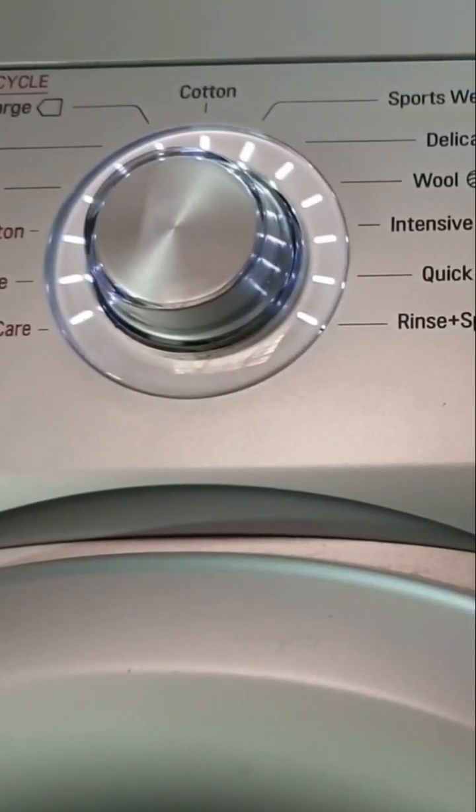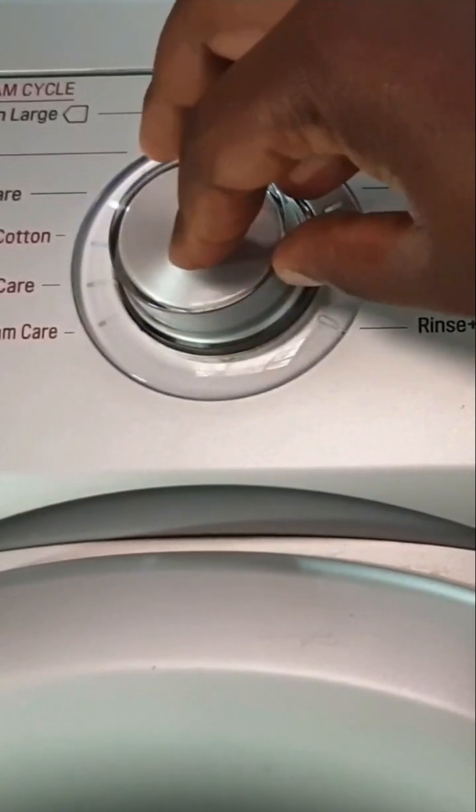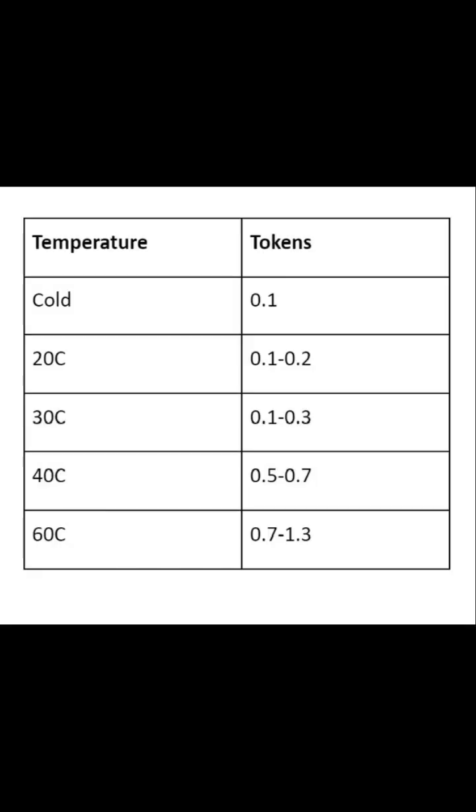It is rated at 2100 watts, but that doesn't mean it uses that much power all the time. Washing machine power consumption depends on the wash settings, particularly temperature. The higher you set the wash temperature, the more electricity it uses.